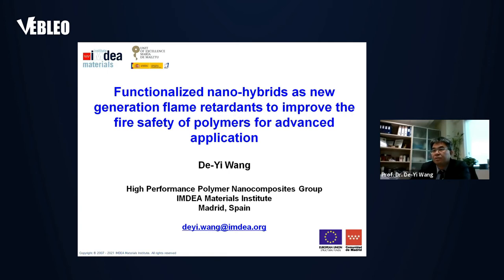Today, I would like to share some research progress in my research group focusing on flame retardant titanium nanomaterials.